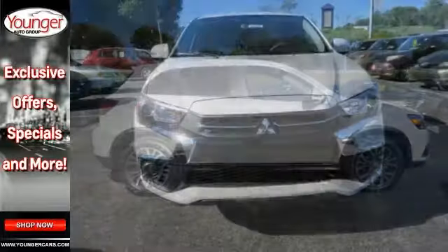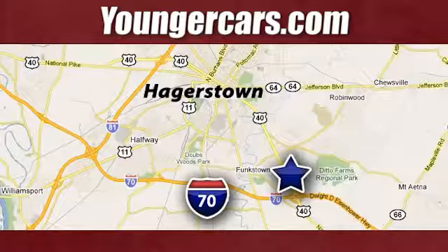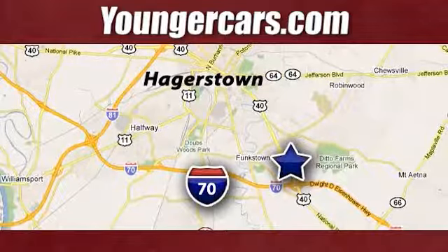Come see us today. Visit our website at YoungerCars.com. We're conveniently located at 1945 Dual Highway in Hagerstown, Maryland.